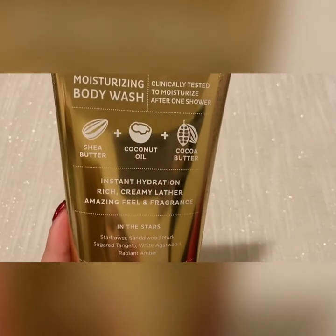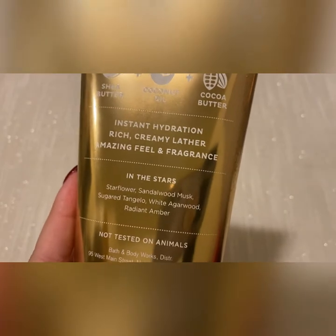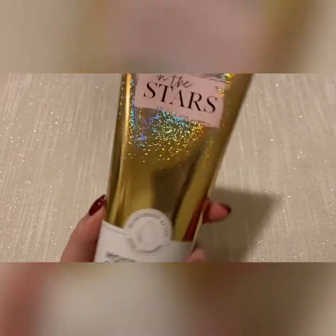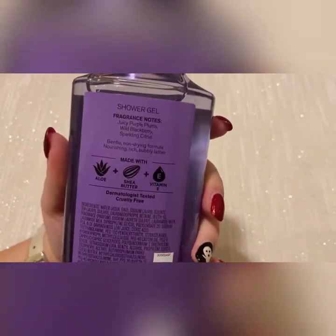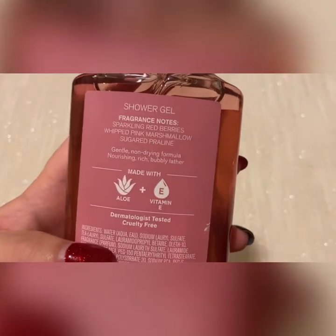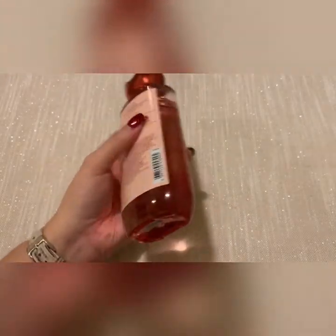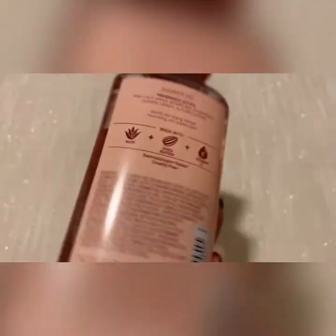Marble's scent notes are Mediterranean waters, cliffside geranium, and amber woods. Then I picked up the in the stars moisturizing body wash — scent notes are star flower, sandalwood, musk, sugar, tangelo, white argan wood, and radiant amber. I picked up sparkling plum prosecco — scent notes are juicy purple plums, wild blackberry, and sparkling citrus. I got a backup of pink velvet cupcake — scent notes are sparkling red berries with pink marshmallow and sugared praline.